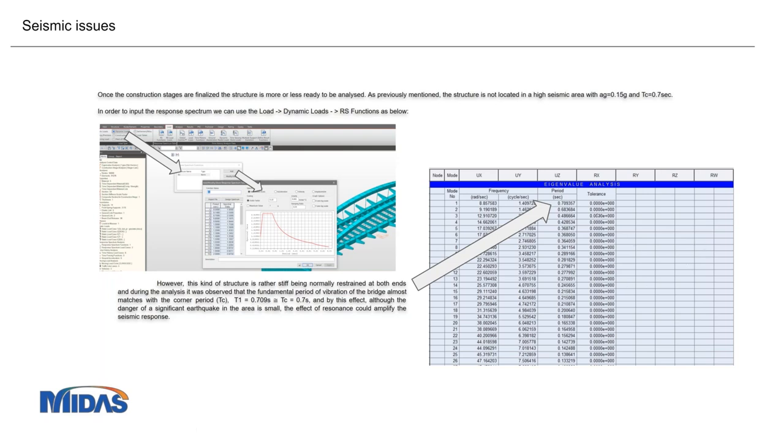The fundamental period of 0.709 seconds was very close to the corner period of the ground, which is 0.7 seconds. If those are very close, there is a very high risk of resonance. Even though that area is not a very high seismic zone for this country, we could not leave the bridge in this condition.